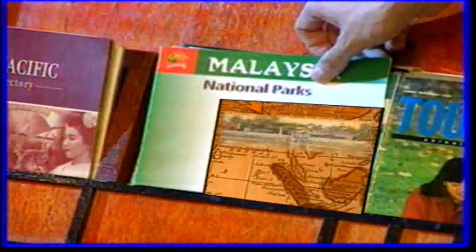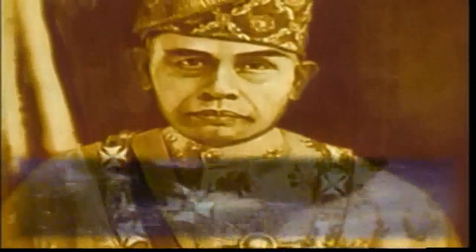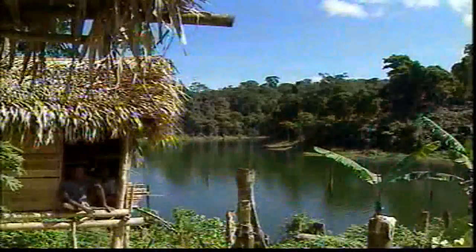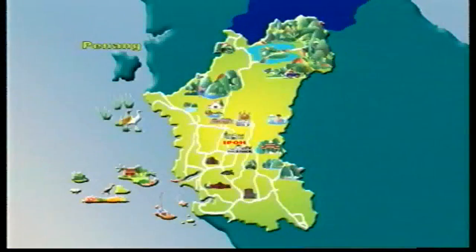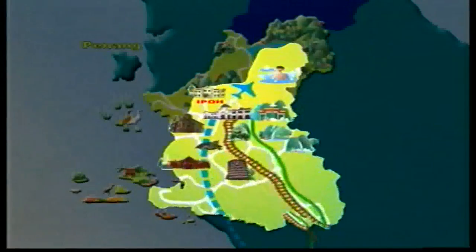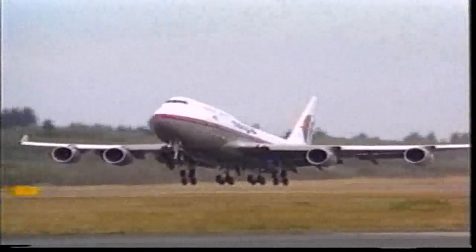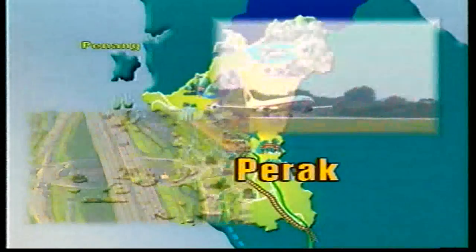This is a journey. Accessible via a half-hour flight from KLIA and less than three hours' drive via the North-South Expressway.